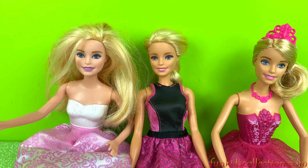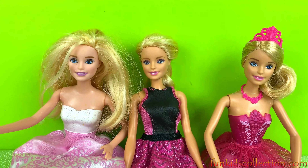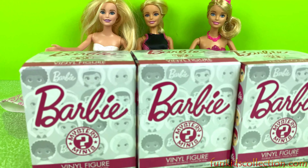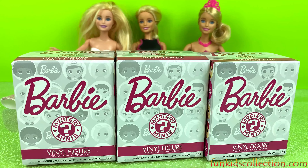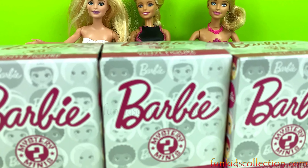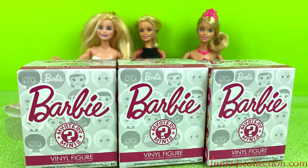Hey guys! Fun Kids Collection is here with another video today. We are here to gather these beautiful Barbies and also these mystery minis vinyl figures. Those surprises are also from Barbie. Stay with us and enjoy it.